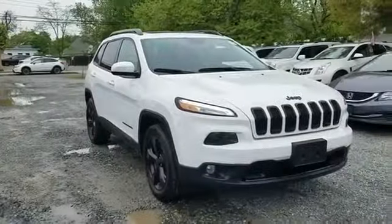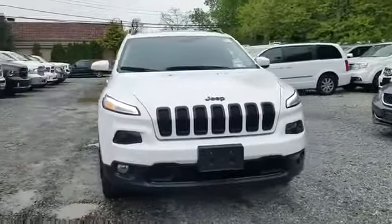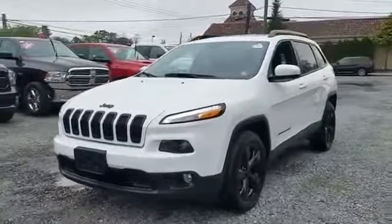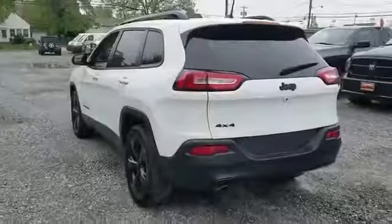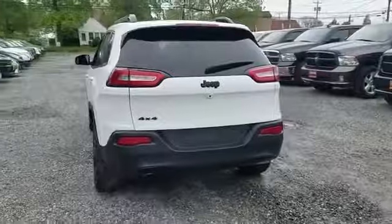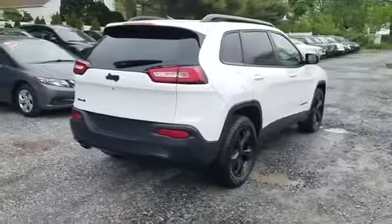2016 Jeep Cherokee with less than 49,000 miles on the odometer. This SUV offers space as well as power and performance. It's equipped with many extra conveniences right at your fingertips, including backup camera, four-wheel drive, wood grain trim, and tinted windows.